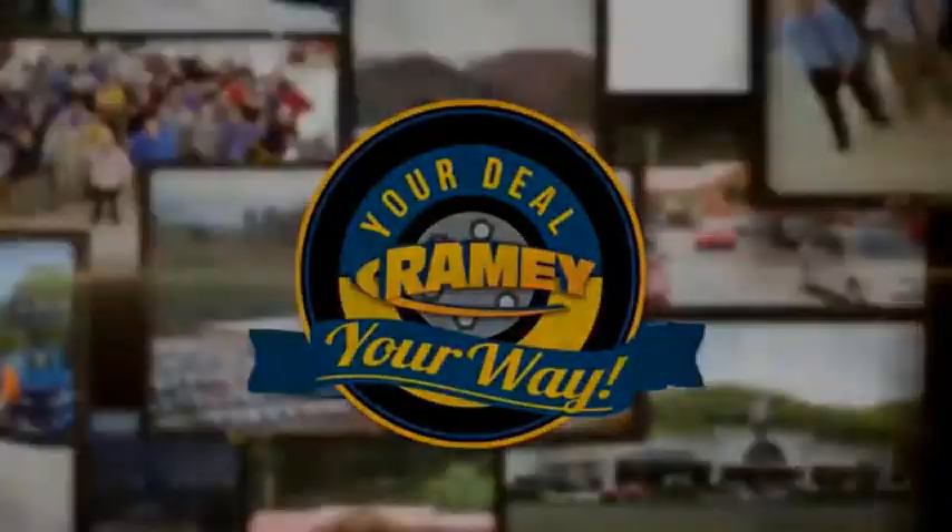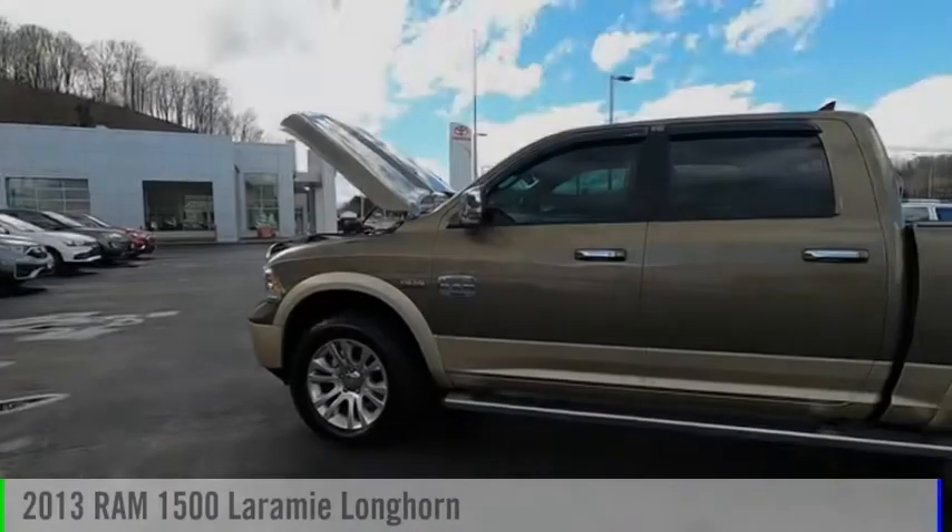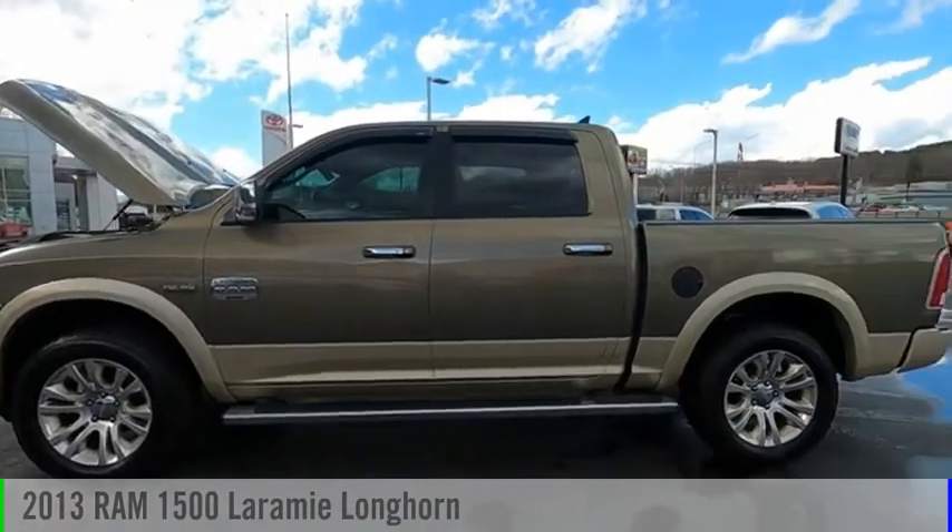Jamie, it's your deal, your way. Take a ride in the 2013 1500.